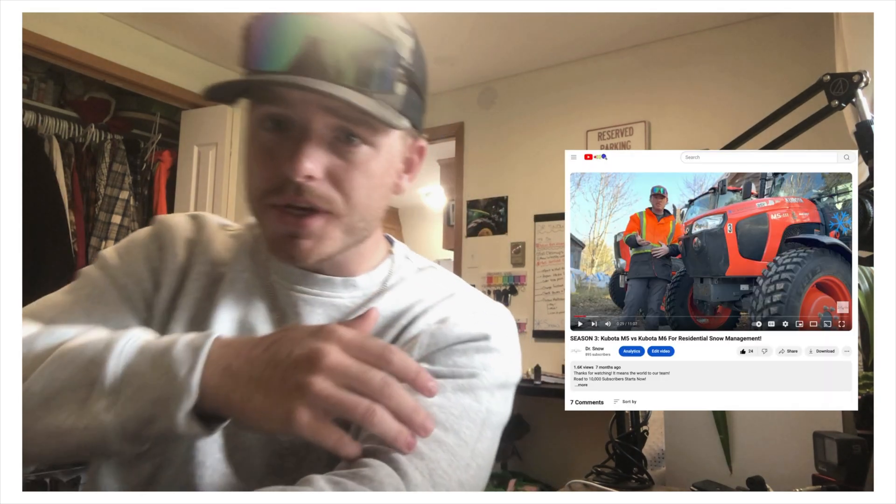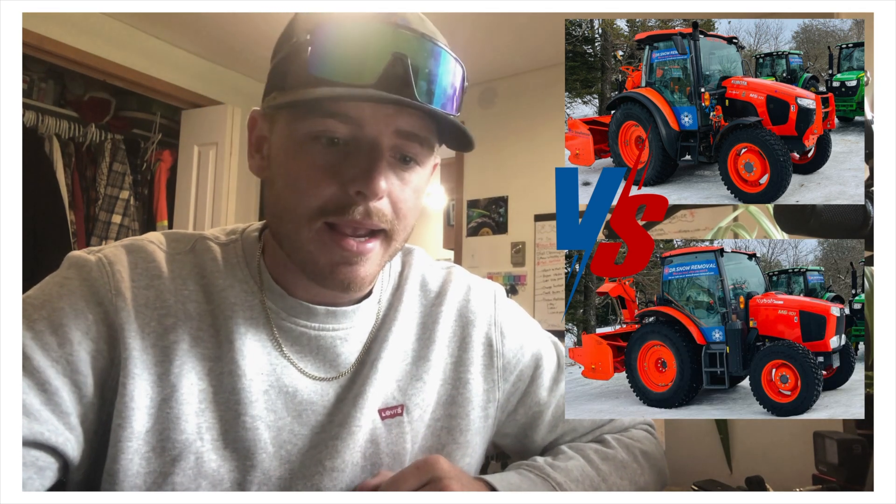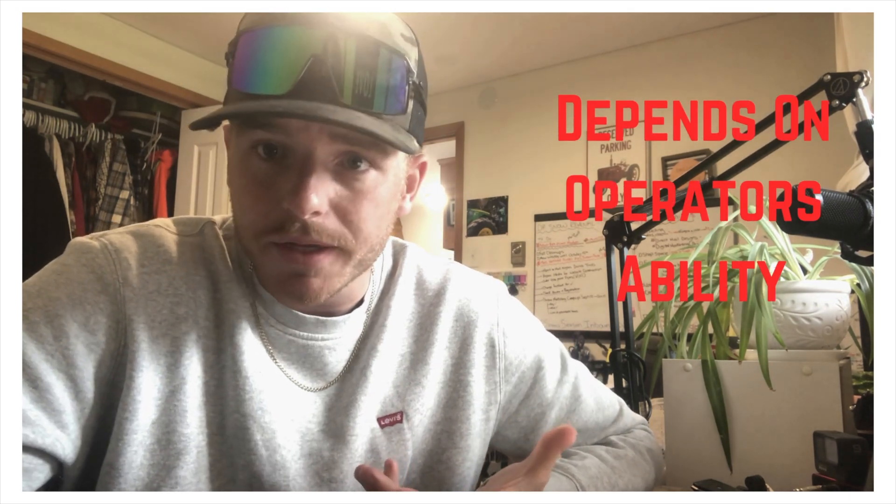Hey guys, for this week's upload I wanted to add on to a previous video we made. Last year, part of season three, we had a video where we broke down and compared our Kubota M5 111 to our Kubota M6 101. In that video you can kind of come to the conclusion that it depends on your operator's ability — you can't really definitively pick between the M5 and the M6 series of tractor without knowing who's going to be operating it.